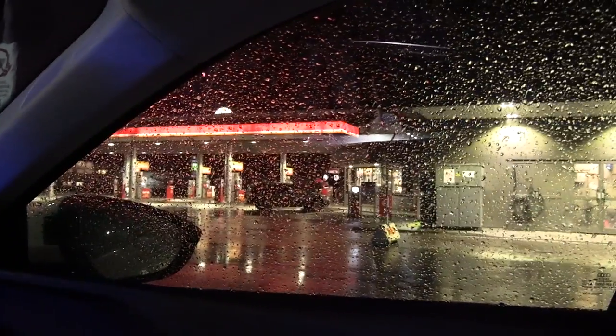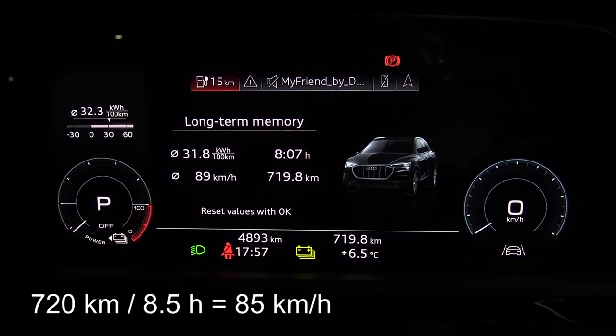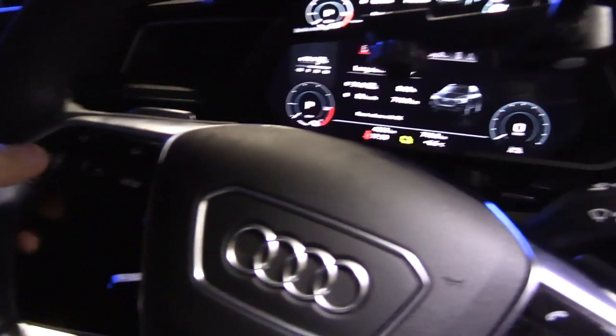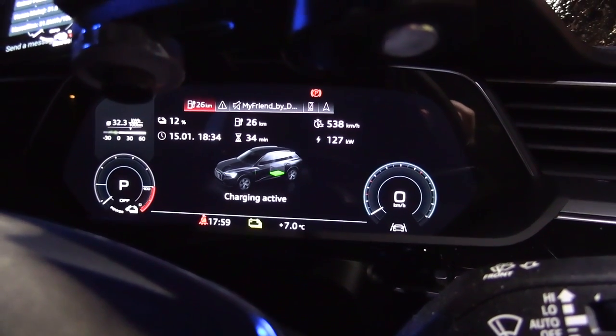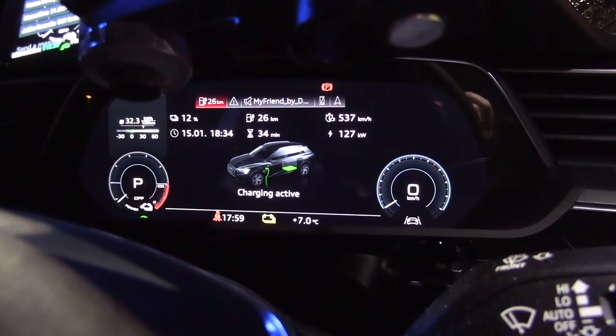We are now at Vildbjerg. I don't feel like going out because it's raining, but we are juicing up. So far: 720 kilometers after eight and a half hours. On the charger display we're getting 128 kilowatt, and the interior display also shows 127 kilowatt. That's like a boss — arrive at 5% and get the full charge rate.